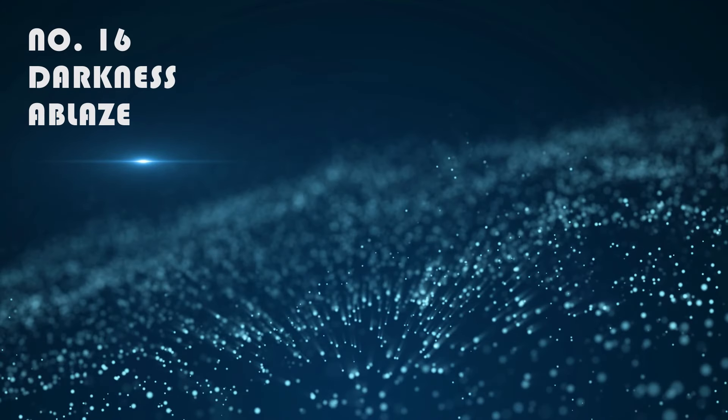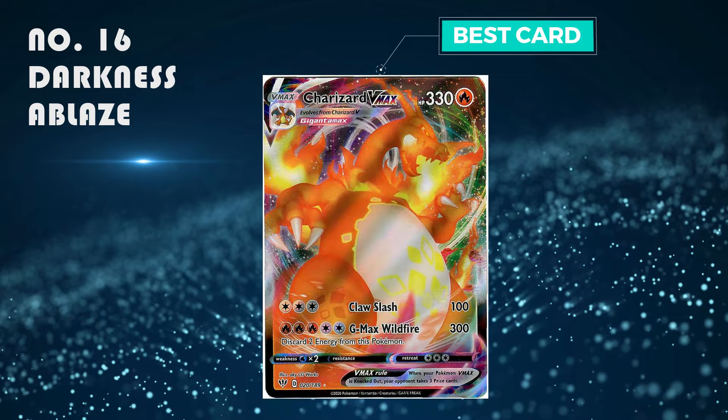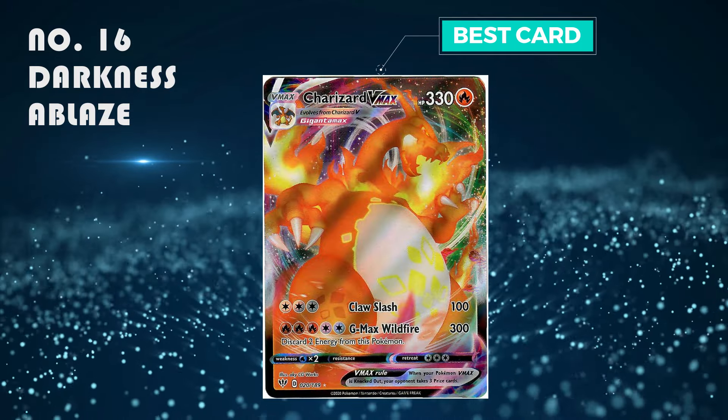Number 16: Darkness Ablaze. I personally really don't like this set — I think it has really bad pull rates and the cards are just meh. The best card is the Charizard V-Max, which is selling for around 25 pounds.